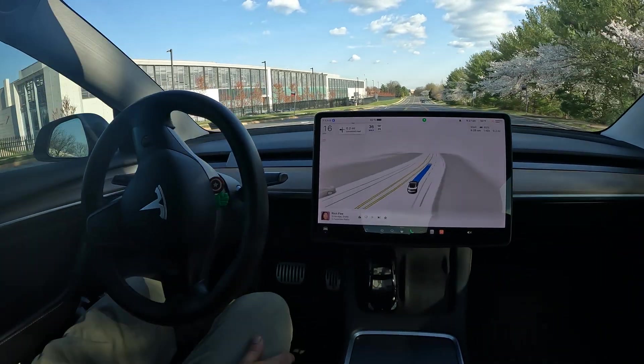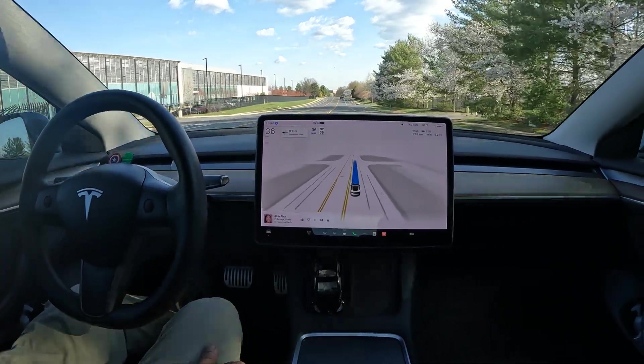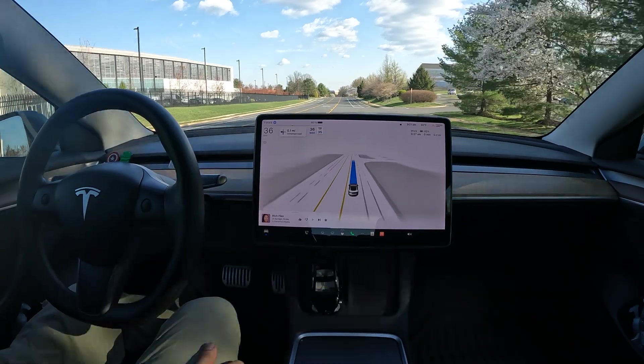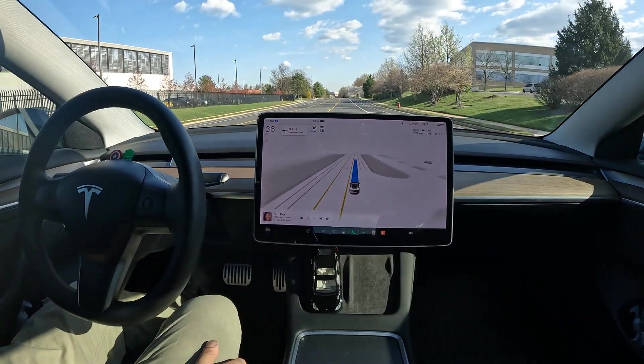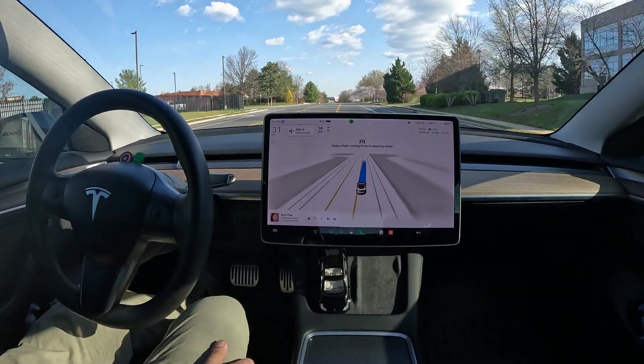You can see the flowers are really out — peak cherry blossom right now. Just an amazing drive, incredible performance. Shout out to the autopilot team at Tesla.